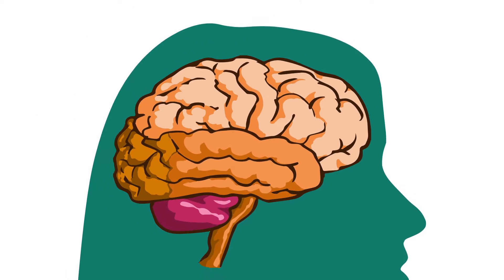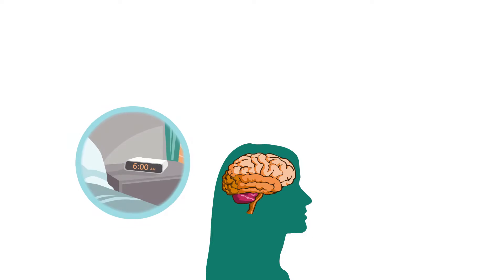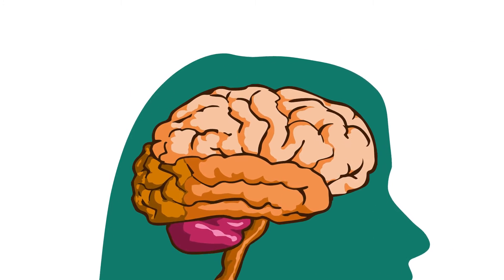Every day, we find ourselves at a virtual crossroads when it comes to making decisions. Should I get out of bed now? What should I wear? What should I eat for dinner? Interestingly, the choices we make, and thus who we are,